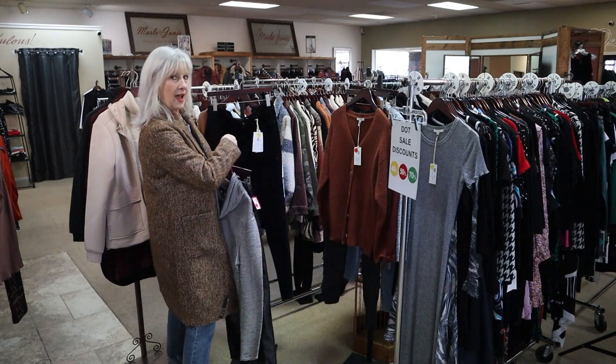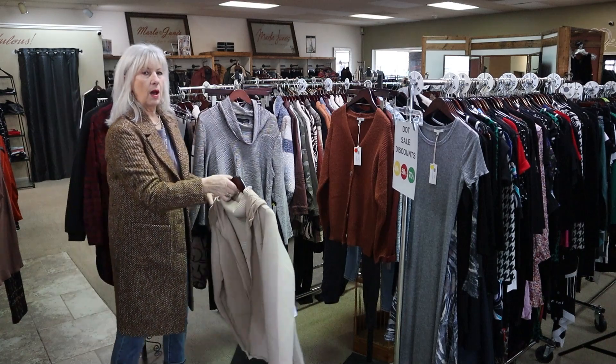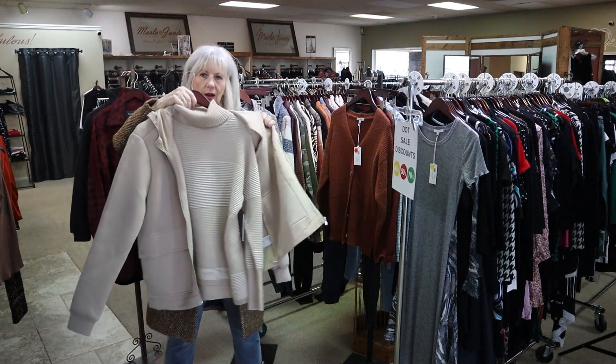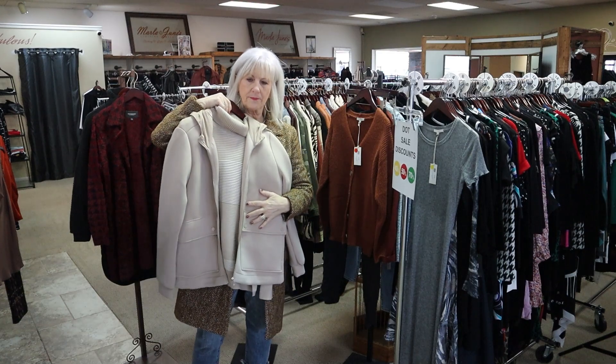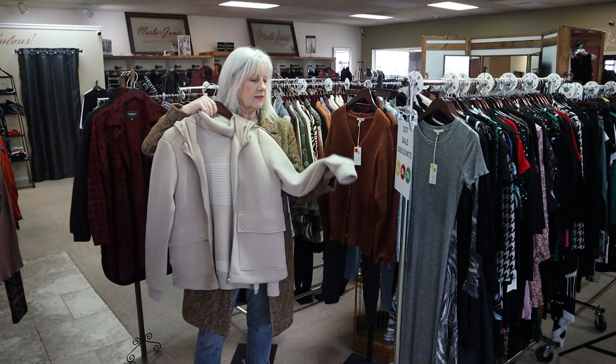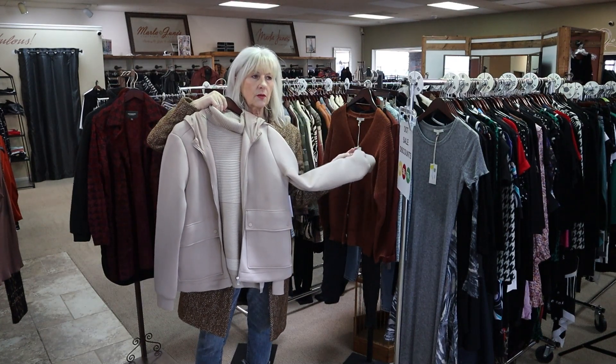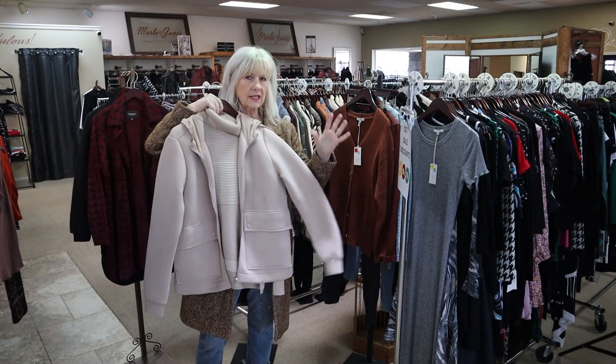One of my favorites that we have the small in is this great little turtleneck with the jacket. The small is going to fit about a size six in this. I do have the XL in this little jacket and it does run generous, so I think the XL is going to fit a size 16.